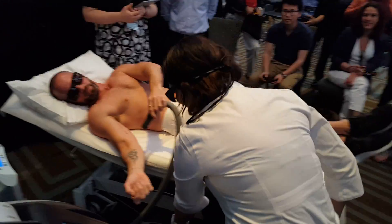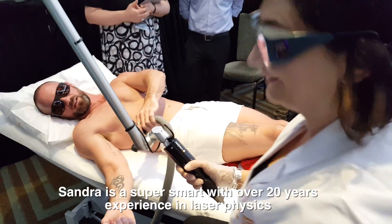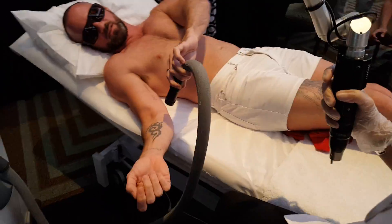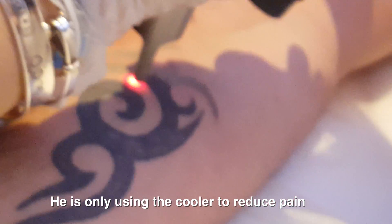We've got Sandra here. Sandra and I go back a very long time — she's a super great nurse, taught me a lot, and she'll be doing the treatments. We're using the Pico. This gentleman is very brave — he's not using any local anesthetic. Normally it hurts and we get a lot of flinches. That's a perfect endpoint. I like that frosting there — it's nice, even frosting.